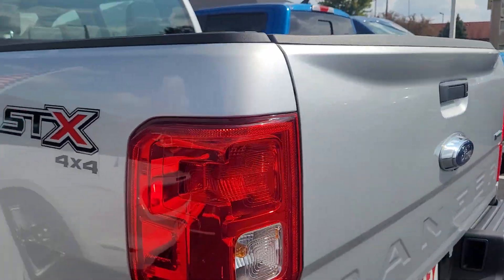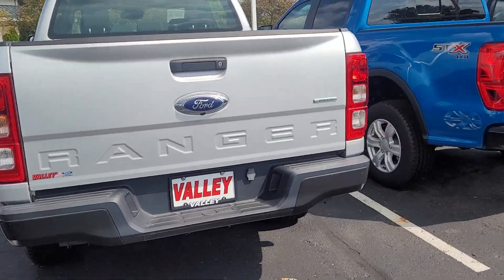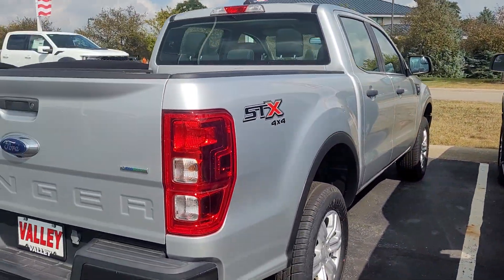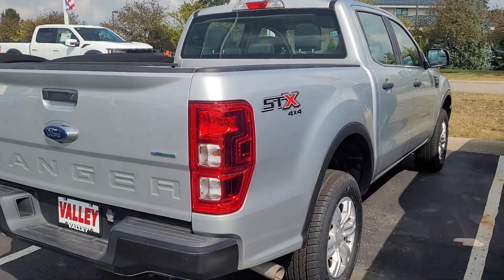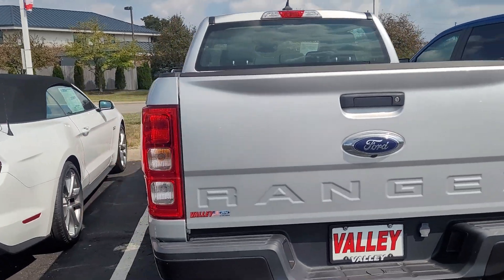It is certified, so it comes with a warranty, a 14-day money-back guarantee, and free roadside assistance. You can also get better financing rates usually on a certified than a non-certified. It has to go through an inspection process to be certified.